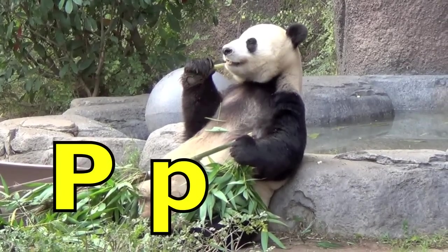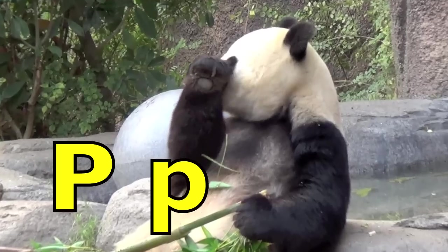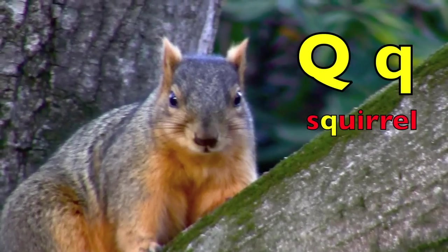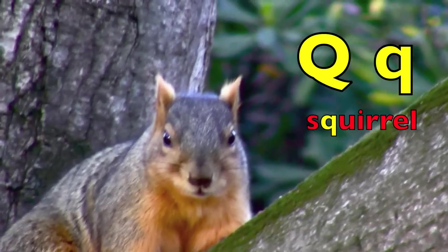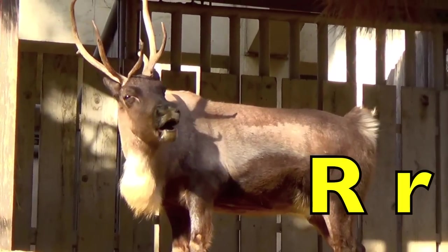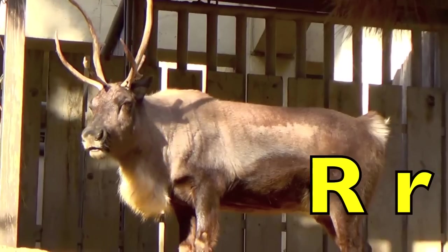P. P for panda. Q. Q for the letter Q in squirrel. R. R for reindeer.